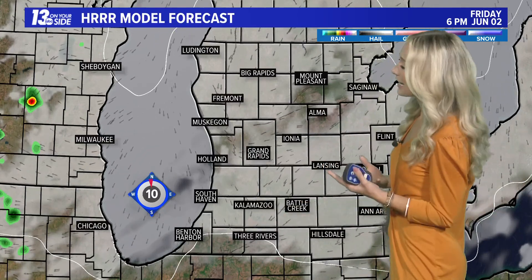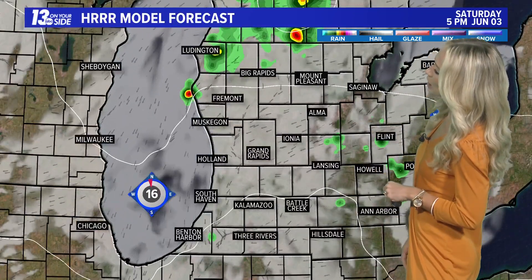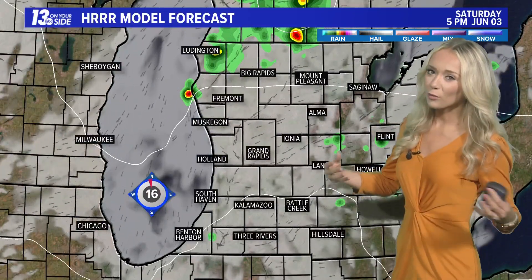Certainly not enough to make up for the deficit that we've been experiencing. And today, I don't think we have the right ingredients to see any pop-up showers develop. We're missing one key thing, and that's moisture in the atmosphere. We're going to see dew points dropping down into the low 40s, which really limits the opportunity for us to see a pop-up shower.